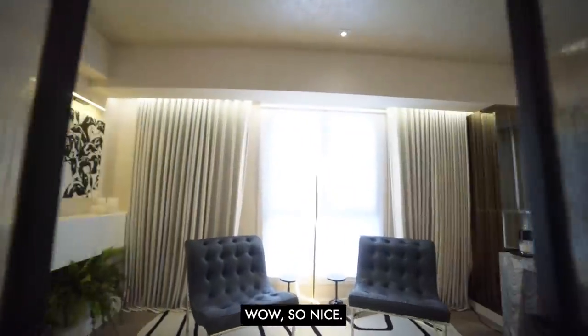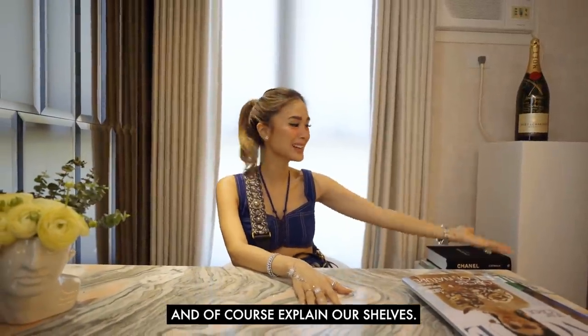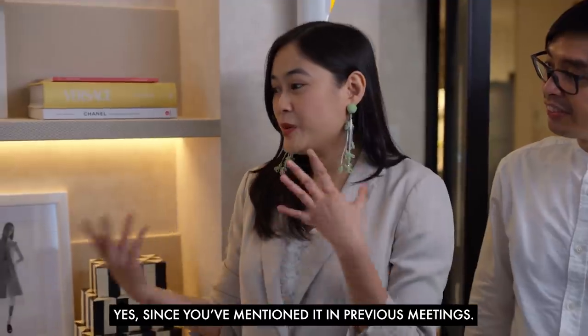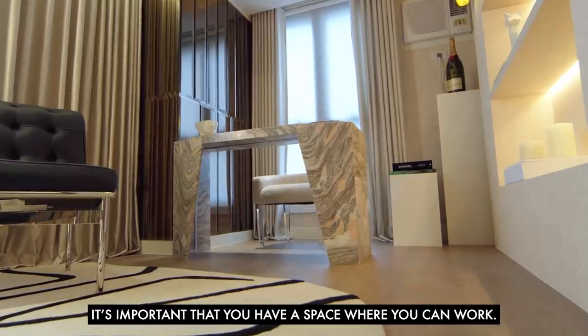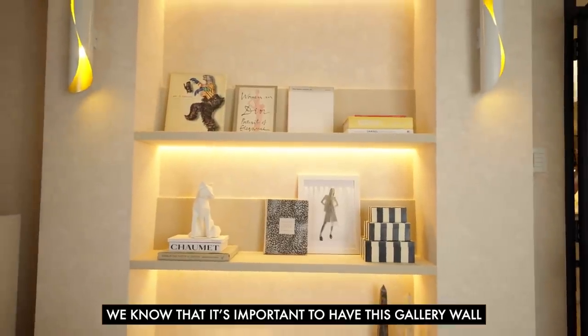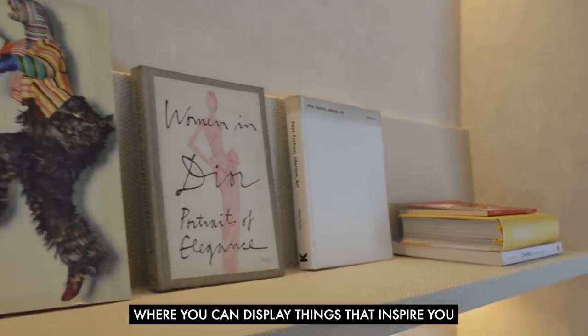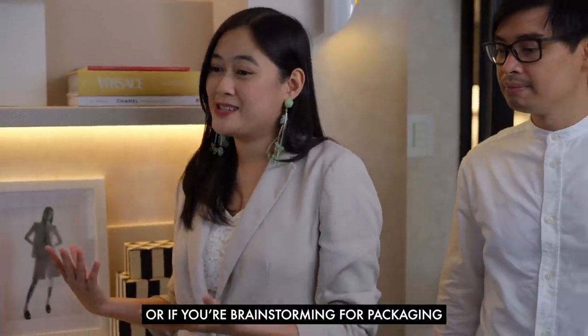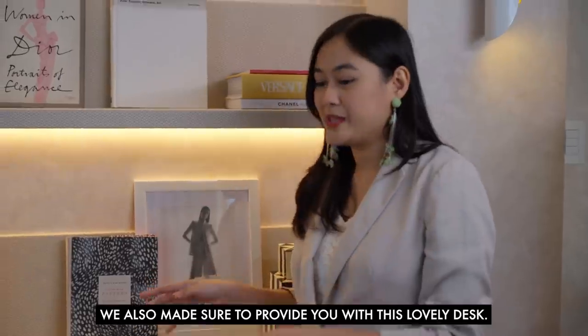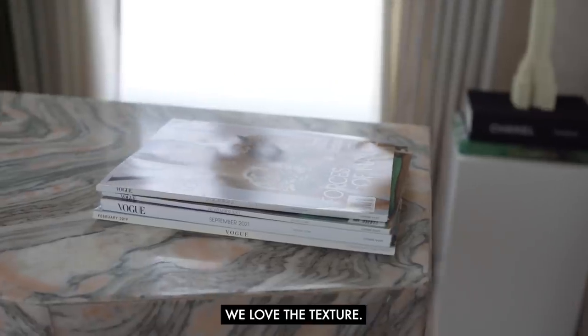Wow, so nice! I love it — it's so beautiful. This is the office space. Since we mentioned in previous meetings that it's important to have a space where you can work and focus on collaborations, we knew it was important to have a gallery wall where you can display things that inspire you or current collaborations. If you're brainstorming for packaging — like for Luxelle or your other brands — we also made sure to provide this lovely desk for working.